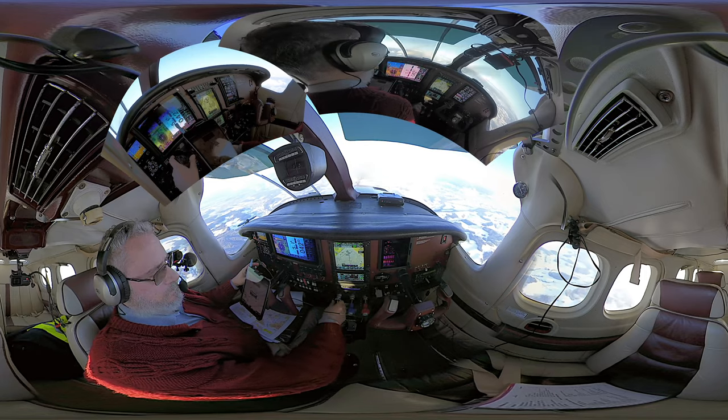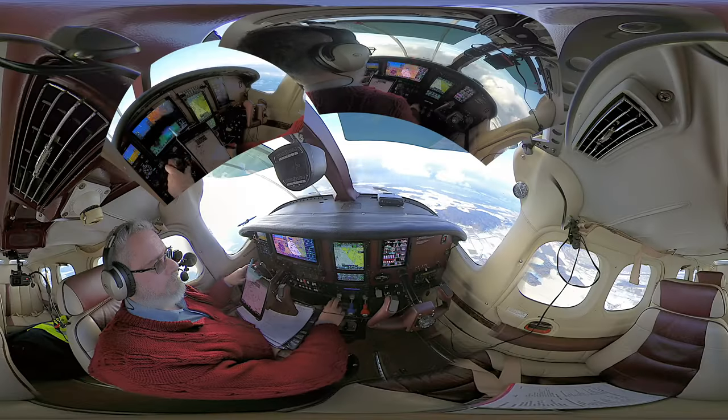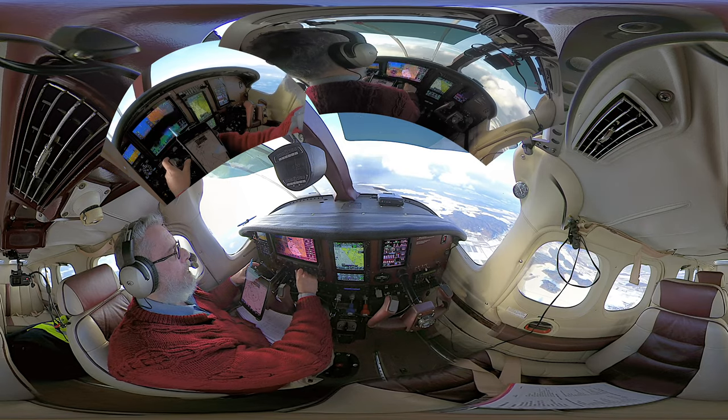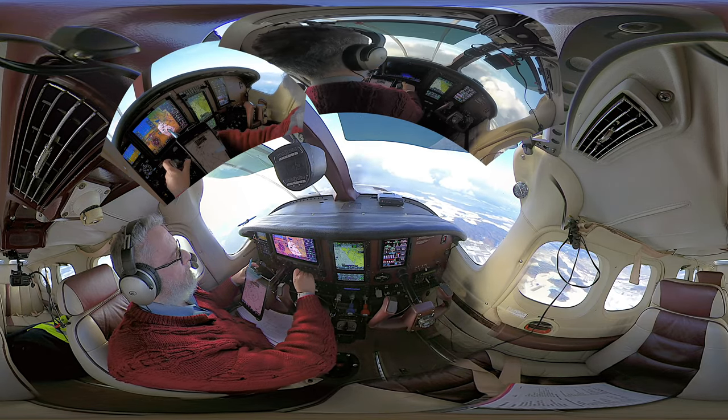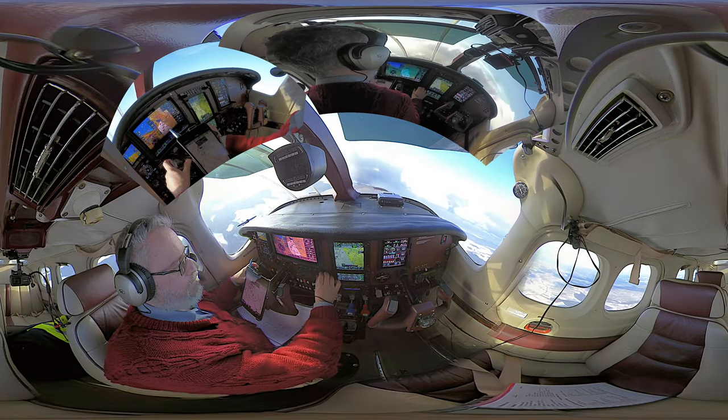HBJJ, turn left heading 300. Left heading 300, HBJJ. HBJJ, turn left heading 240, left hand base, descent to 4,000 feet. Left heading 240, left hand base, RMP approach 14, and descent 4,000 feet, HBJJ.